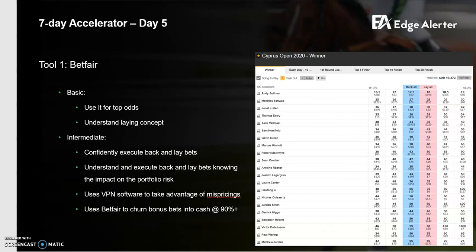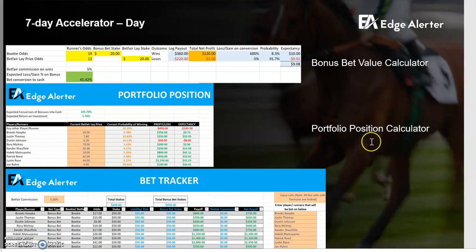That's a really useful concept to understand, especially when you start betting bigger and want to guarantee your conversion of bonus bets into cash. We've got some tools that help you do that. This key tool is a bonus bet value calculator that allows you to work out how to lock bonus bets into cash very efficiently. For example, if you backed someone in a golf tournament for the first round at $19 and after the first round they're $12, you can use this tool to work out exactly what stakes to have at the new price of $12 on Betfair, giving you your portfolio position and expected conversion into cash.